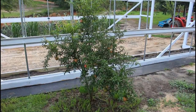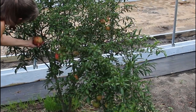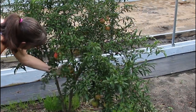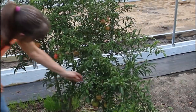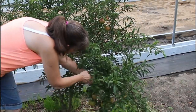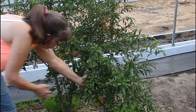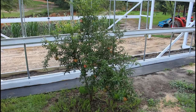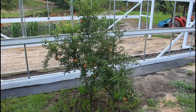This is our pomegranate tree — I'm really proud of it. It's as big as my hand, and this one is bigger than my hand. It is huge — they're hanging everywhere. This is my first time having pomegranates on this tree. I'm really excited.